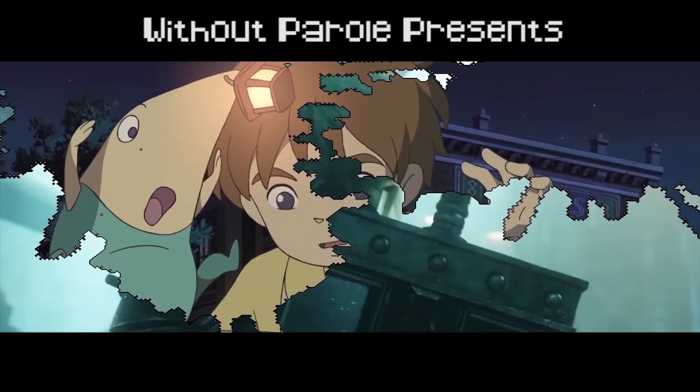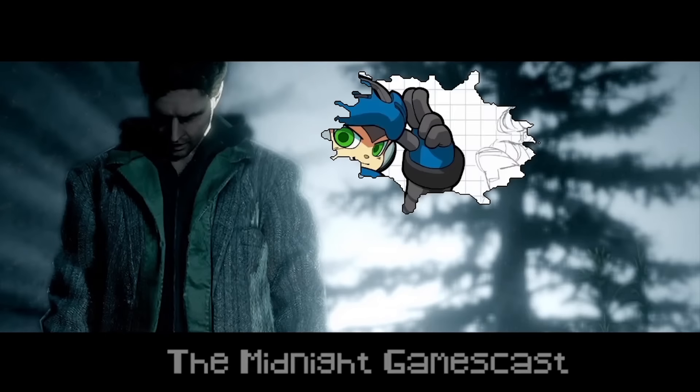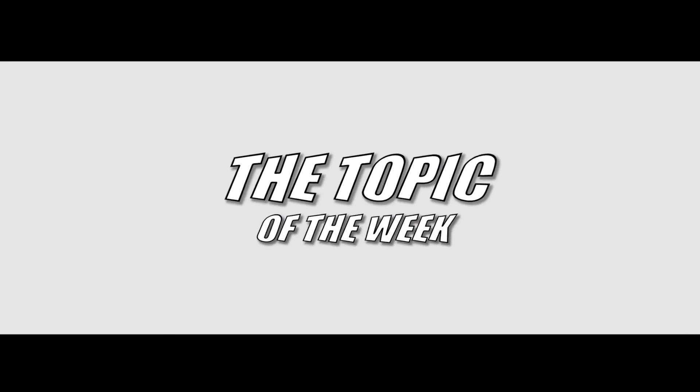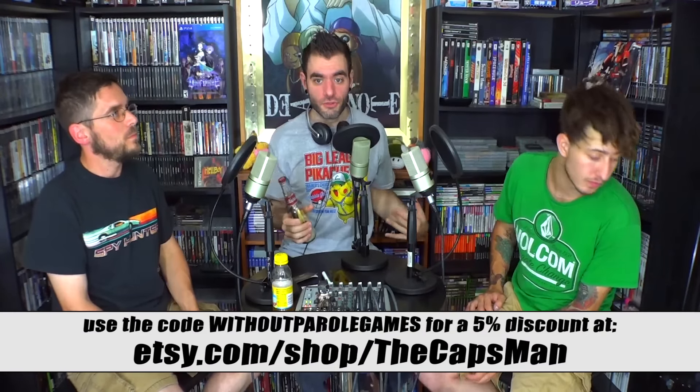This is now time for this week's Topic of the Week. Every time the Capsman on Etsy — the link is down there — adds something new to his shop, he tries to send it to me so I can check it out and then promote it on the Gamescast.